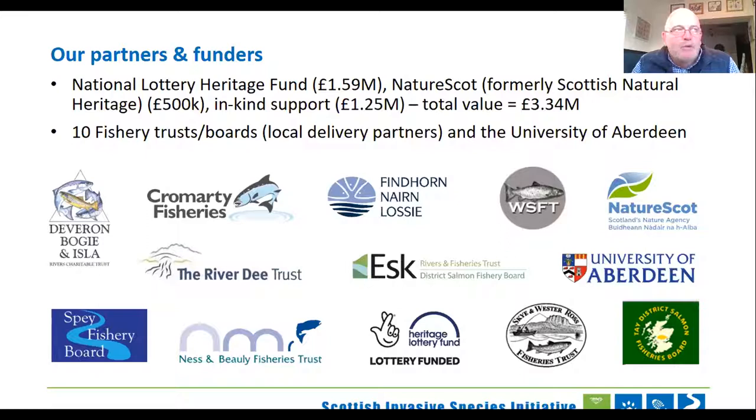We are predominantly working alongside rivers and along the riparian edge — that's the banksides — hence the reason that our partnership is predominantly river-based, catchment-based, and fishery-based organisations, but also the University of Aberdeen, who helps give us advice particularly on the mink control work. The partnership is a bit like herding cats, and that's my job — to keep this rabble in some sort of order.